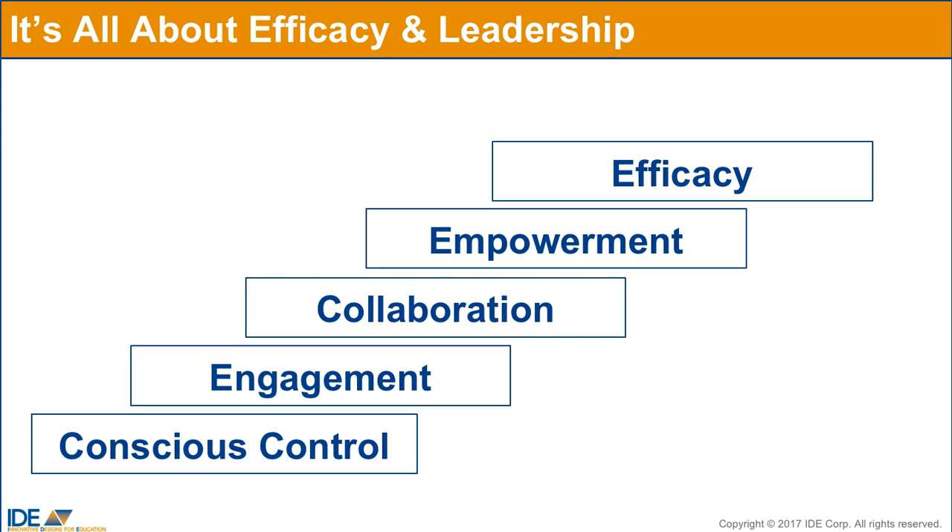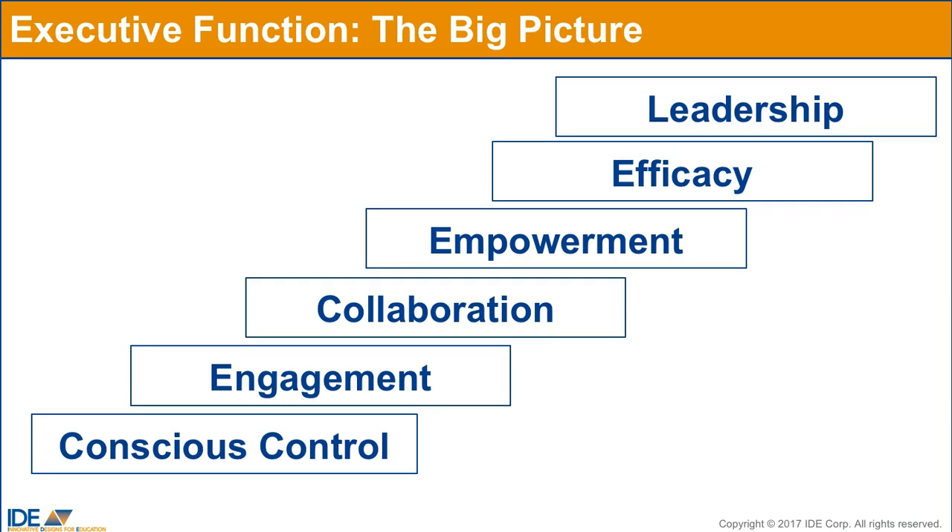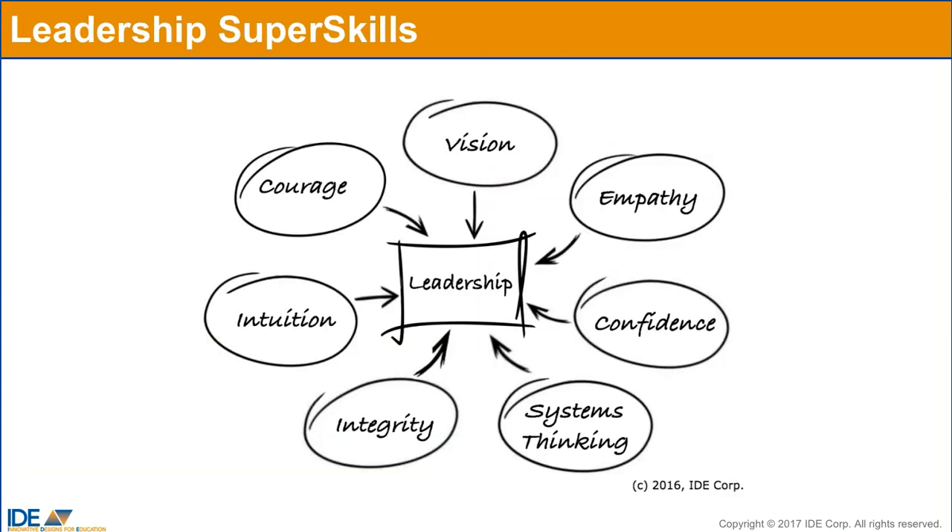Efficacious people can work toward a goal, consider future consequences in light of current action, define problems, predict outcomes, and more. Therefore, the executive function skills related to efficacy are best addressed through a culture of creativity and a culture of problem solving. Leadership then draws on all of the executive function skills, which in turn support what I refer to as the super skills of leadership.